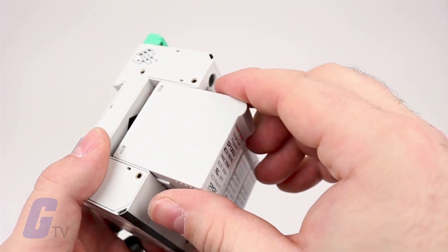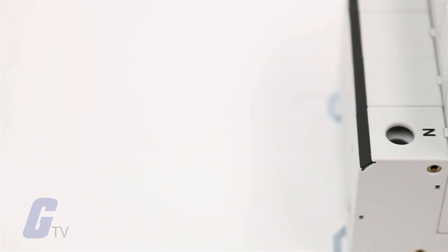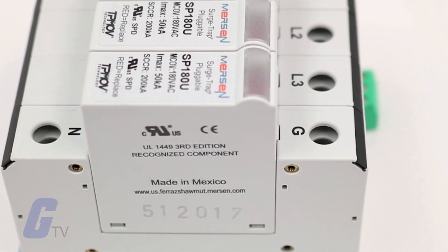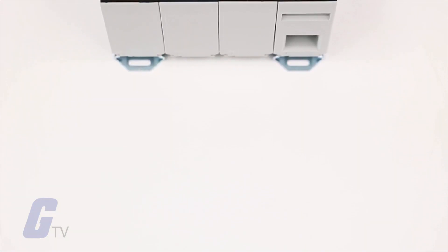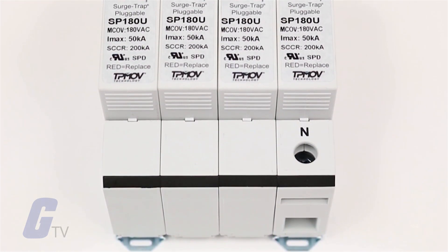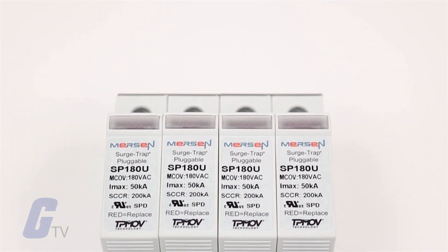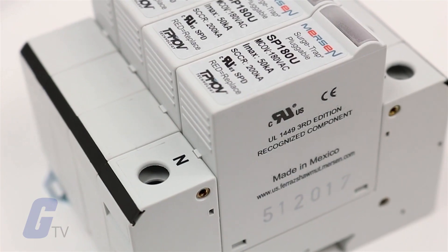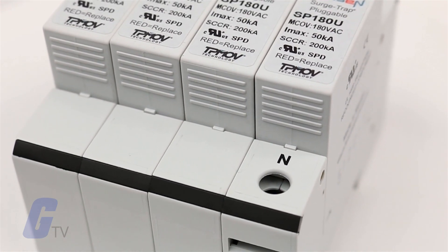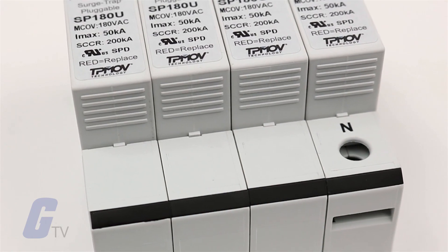Surge Trap Plugable Surge Protective Device is a no-fuse fail-safe surge suppressor featuring Mersen's patented TPMOV technology inside. UL 1449 4th Edition approved, it is DIN rail mountable featuring a fail-safe self-protected design, visual indicator, and a small footprint. A remote indicator option provides status to critical control circuitry. The Surge Trap Plugable SPD has a high short circuit rating and a thermally protected MOV, which eliminates the need for additional overcurrent protection devices.